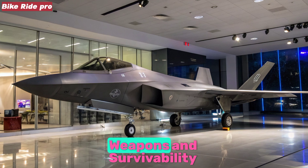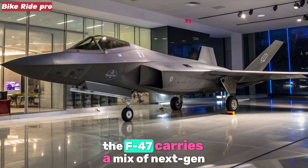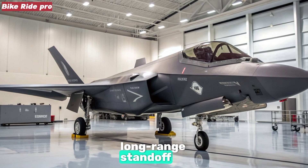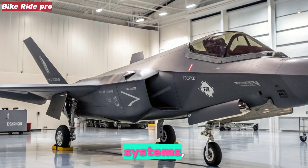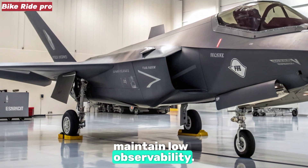Weapons and Survivability: Internally, the F-47 carries a mix of next-gen air-to-air missiles, long-range standoff weapons, and directed energy systems, all housed within stealthy bays to maintain low observability.